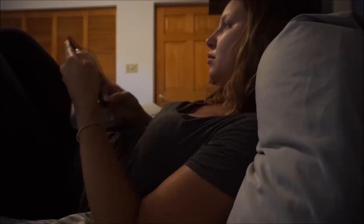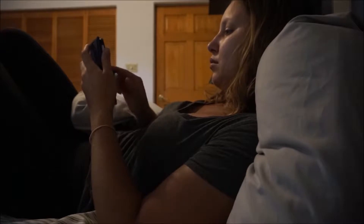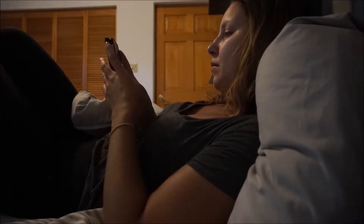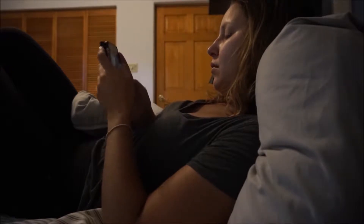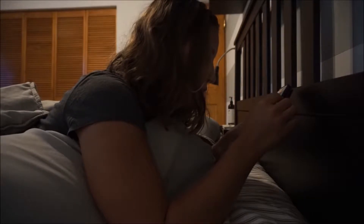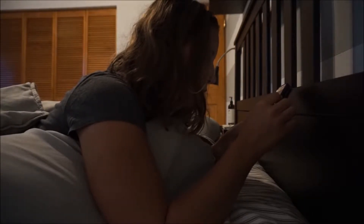The first thing I usually do in the mornings is grab my phone, send a good morning text to my boyfriend Justin, and check my social media while kind of waking up for the first 10 minutes of the morning.